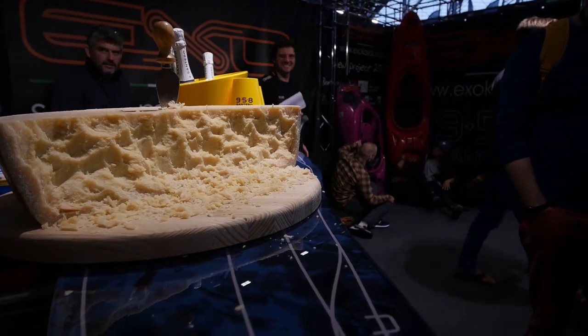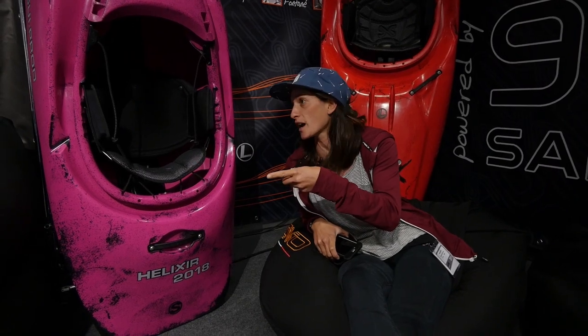We're here at the EXO booth. This is an Italian kayak company. They've got the best cheese at Paddle Expo, so be sure to stop by if you're here. I'm here with Jake of Flow Kayaks — EXO UK in Ireland. He's going to tell us about the new Helixer.